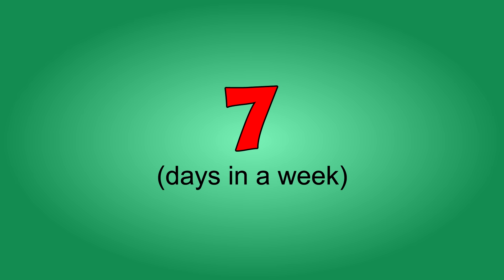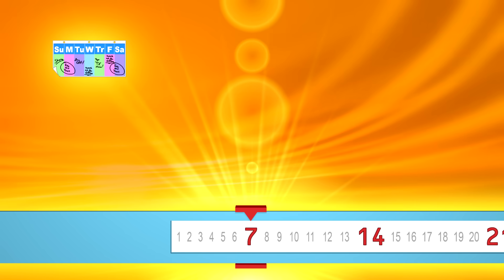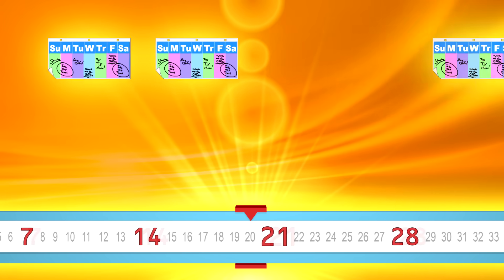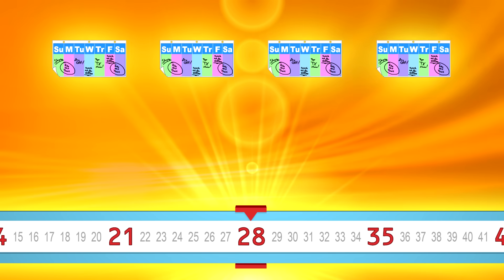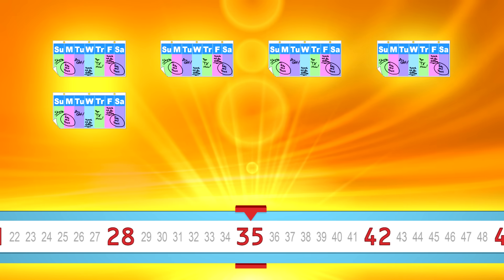Count by sevens. Ready? 7, 14, 21, 28, 35, 42,